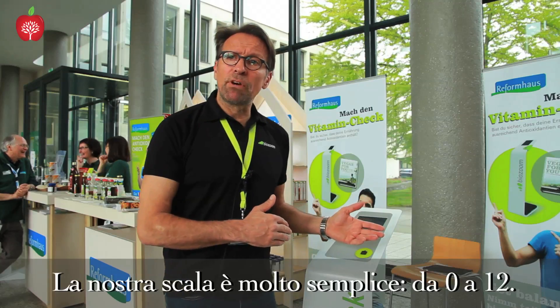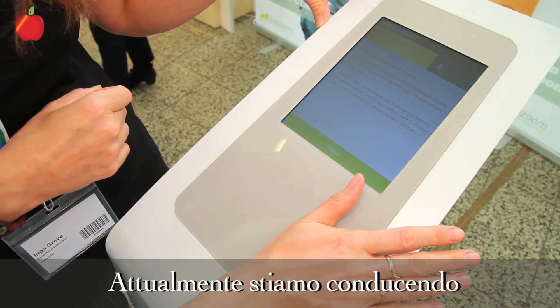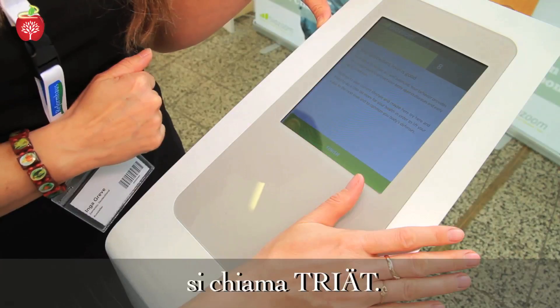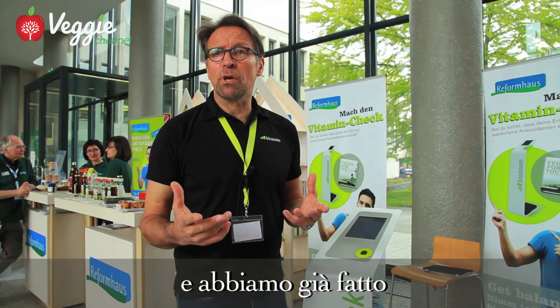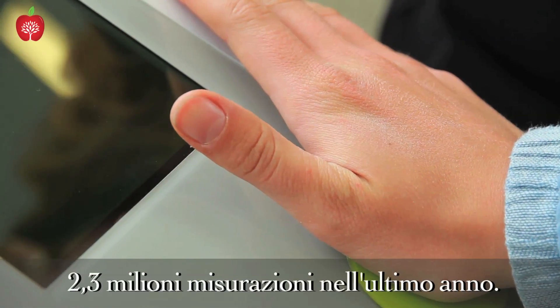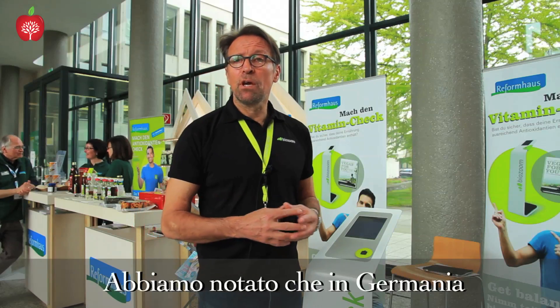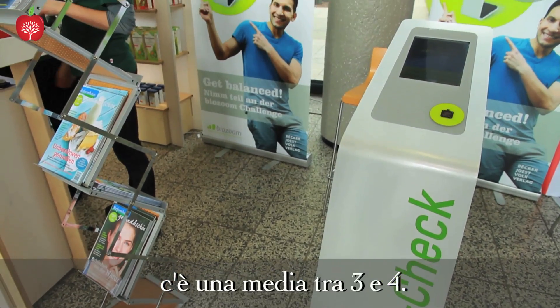Our scale is very simple, from 0 to 12. Right now we're running a big challenge in Germany called Triad. In this challenge we have 35,000 participants and we've already made 2.3 million measurements within the last year, and we noticed that the average in Germany is between three and four.